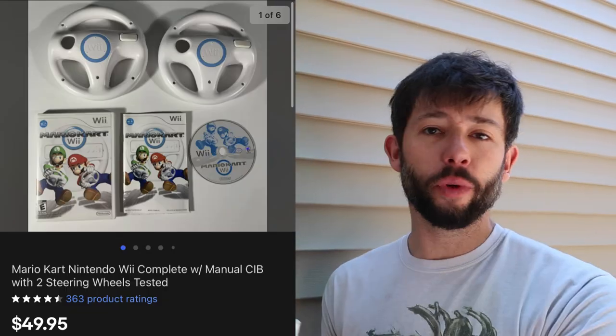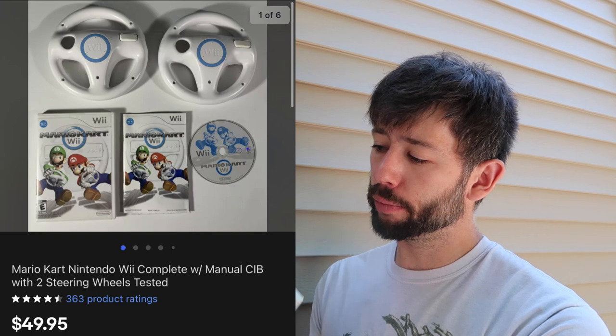Not all video games are created equally. The first one is Mario Kart for Nintendo Wii — this with two steering wheels sold for $50. The steering wheels are just made out of plastic; you put your controller in the back and pretend to drive as you're racing the classic Mario Kart games. We have about $15 into this from a big bulk bundle.